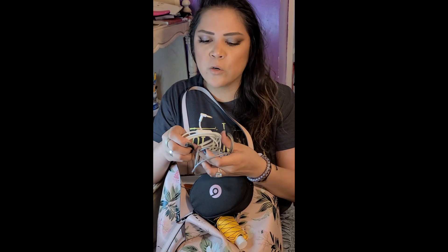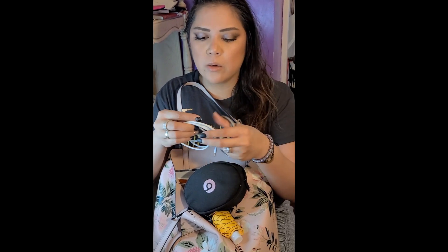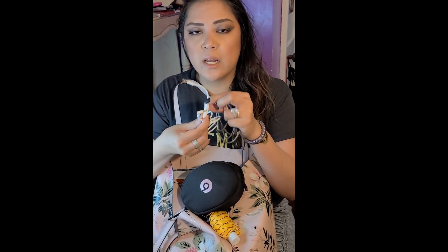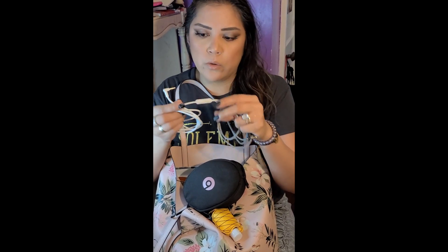In case the over-ear headphones die and the in-ear ones start to hurt — because after a while, since the casing is metal, it does hurt the inside of your ear — I will plug this into the over-ear headphones so I don't have to turn it back on or charge it. It'll plug in and it has volume control for music and for calls.